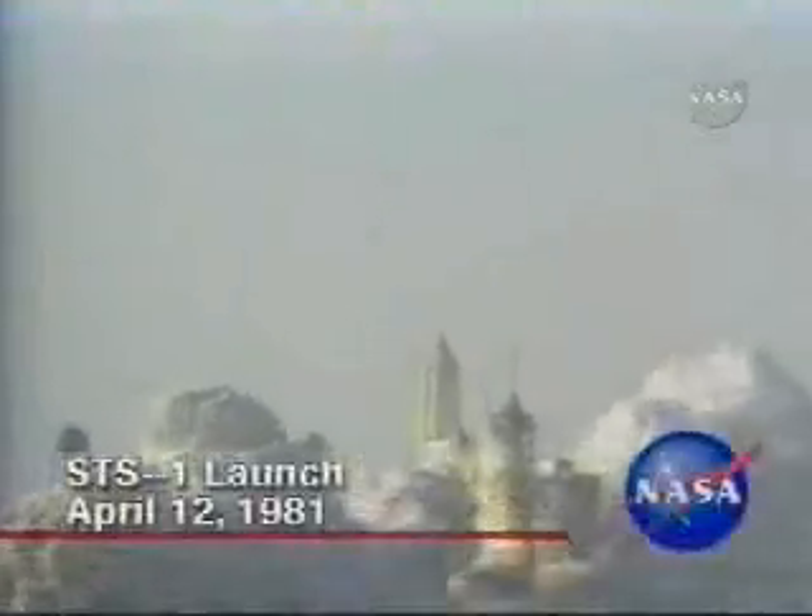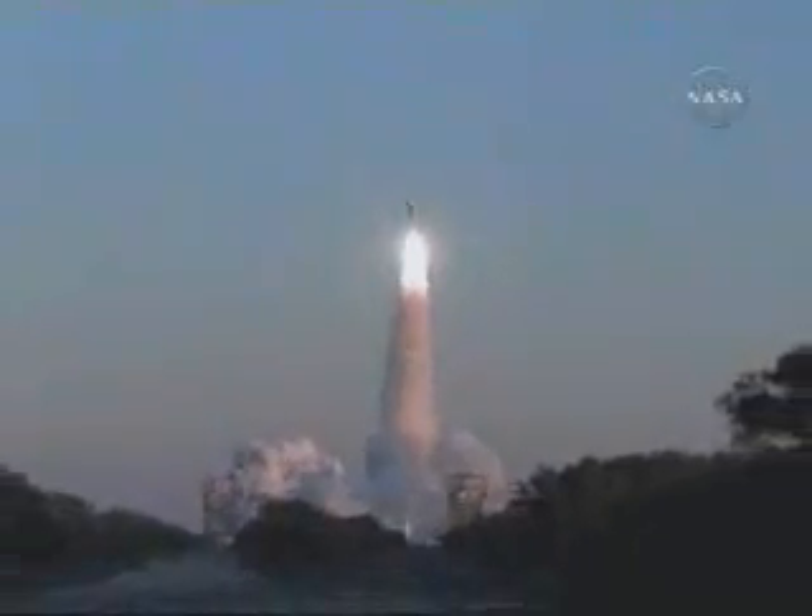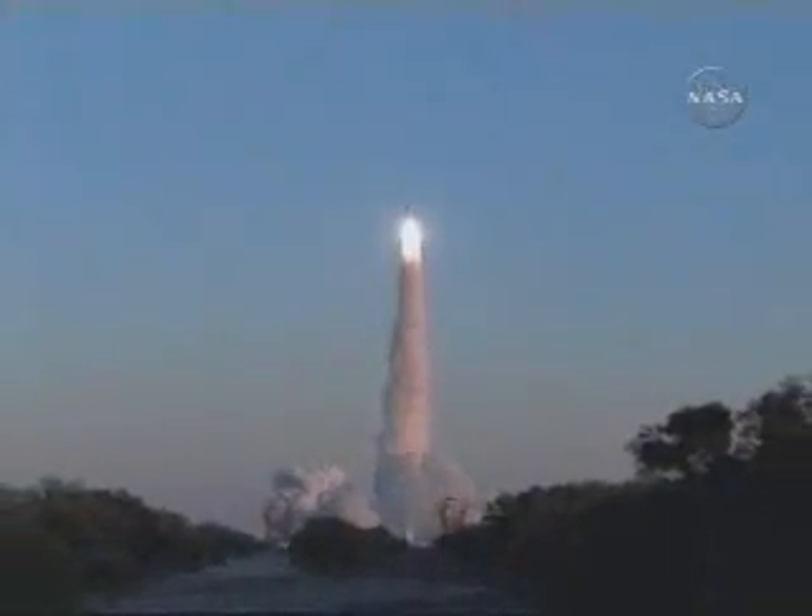Delta production was temporarily halted when the space shuttle program began in the early 1980s. Manufacturing returned after 1986 as part of NASA's mixed fleet manifest, and the changes began again.